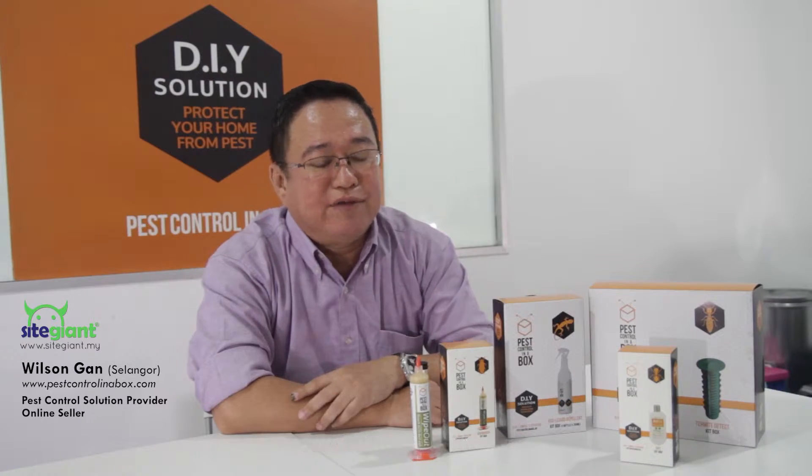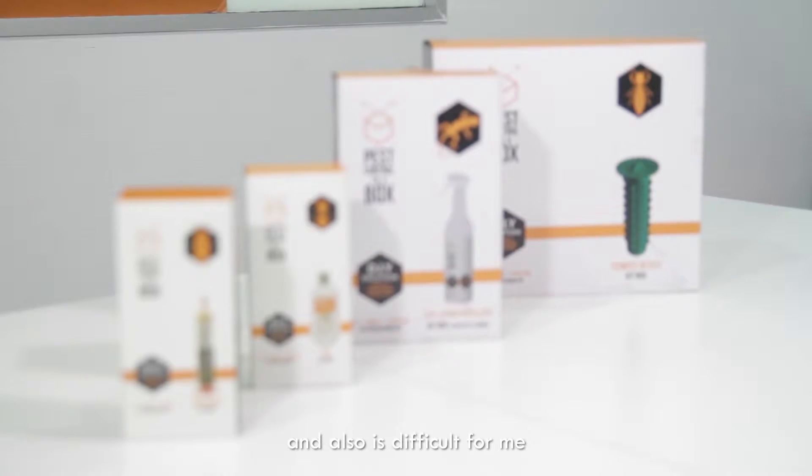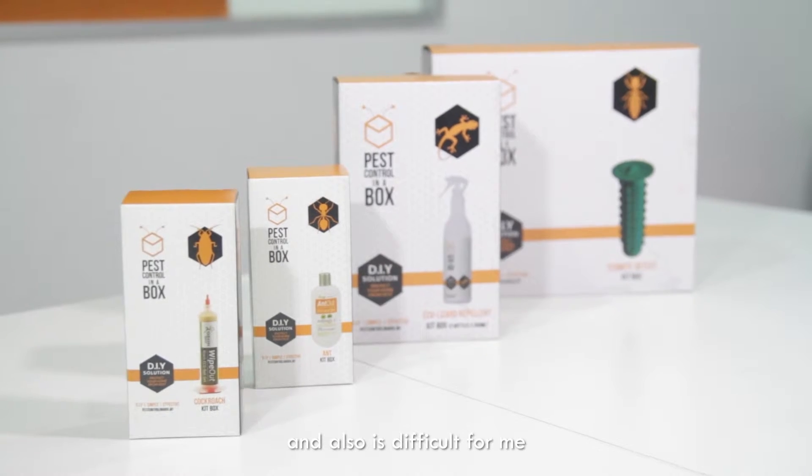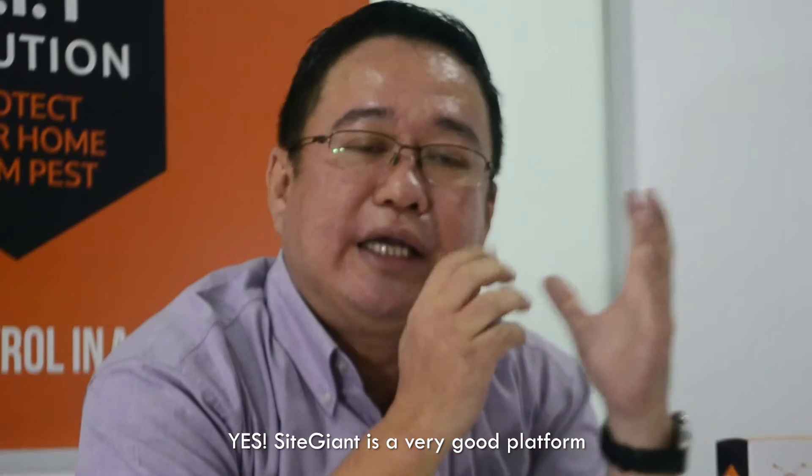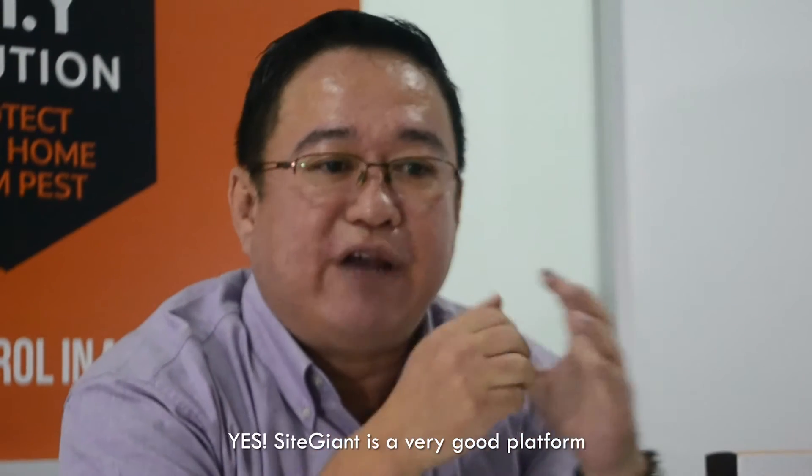What happened is that it's very difficult for me to sync my product and also it's difficult for me to manage all these marketplaces. So after looking around, I found that SiteGiant is a very good platform that can sync with all the marketplace and also help me expand my business.